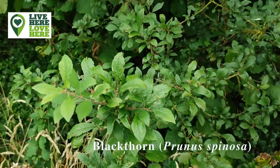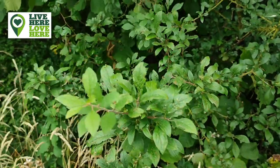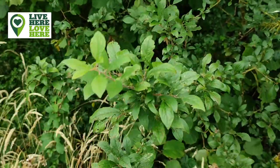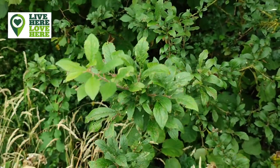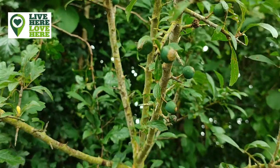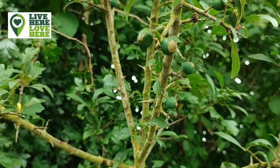Blackthorn is one of the first trees to flower and provides a valuable source of nectar and pollen for bees in the spring. Its leaves are a food plant for caterpillars of moths such as magpie and swallow-tailed, as well as hairstreak butterflies. Many birds nest among the dense, thorny thickets, eating caterpillars and other insects from the leaves and feasting on sloe berries in the autumn.